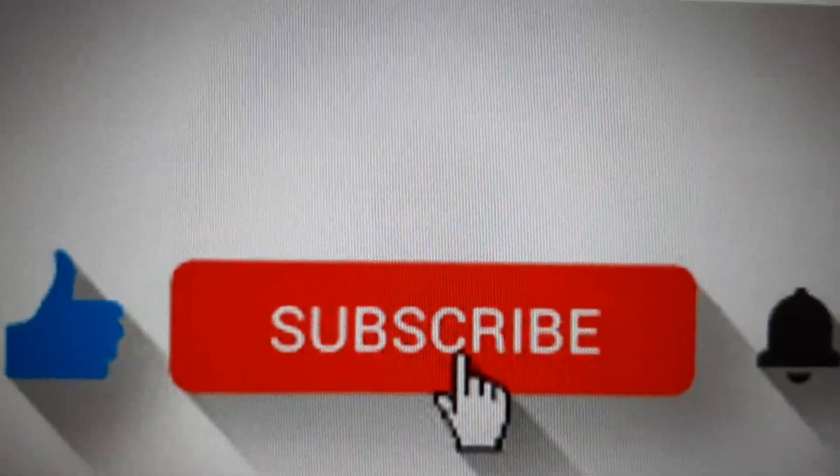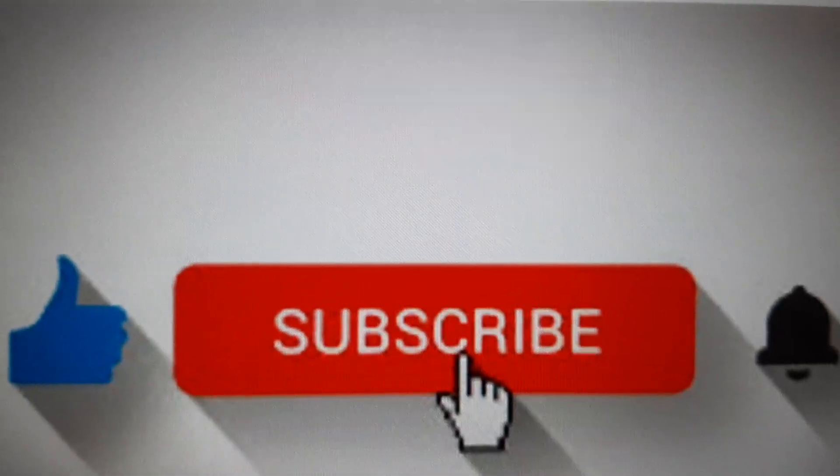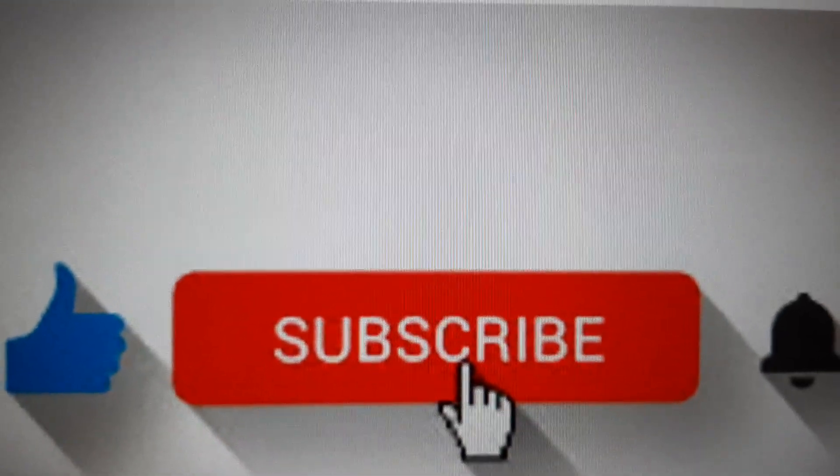Thank you very much for watching, and have a very fantastic day. Catch you on the next one.